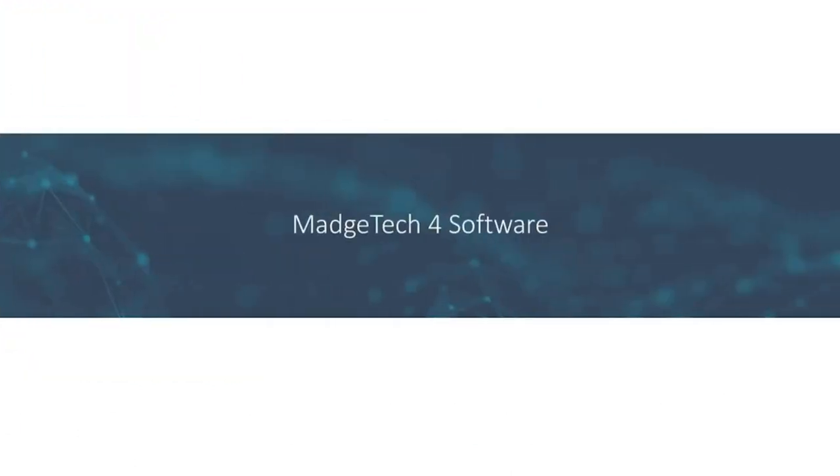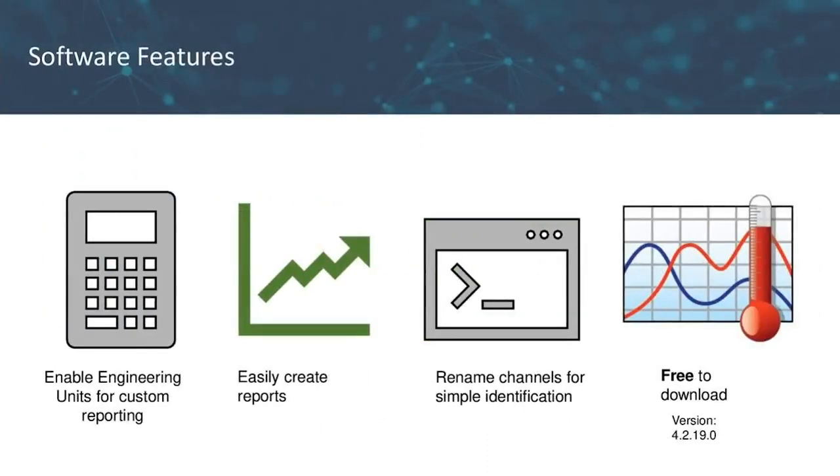Let's talk about our MagTech 4 software. One key feature is engineering units, which is very popular with current and voltage data loggers — it lets you convert native current or voltage signals to things like temperature, pressure, or humidity. You can also easily create reports; we have three main report types: a graph, a data table, and a statistics report. The statistics report includes helpful data like min, max, and average, and all three reports are exportable to Excel. You can also rename channels for simple identification. MagTech 4 is a free download from our website. For customers needing to comply with 21 CFR Part 11, we also offer a secure software package available for purchase.